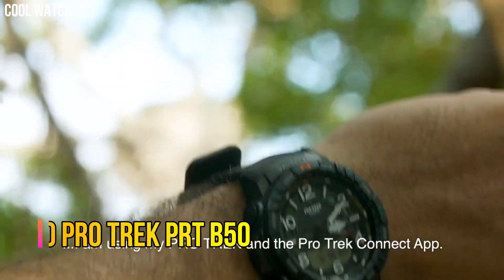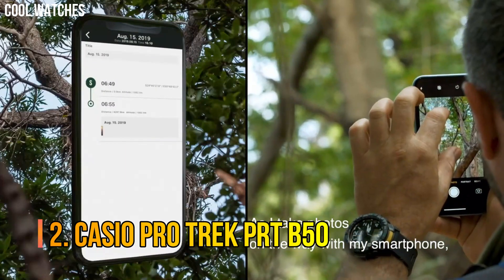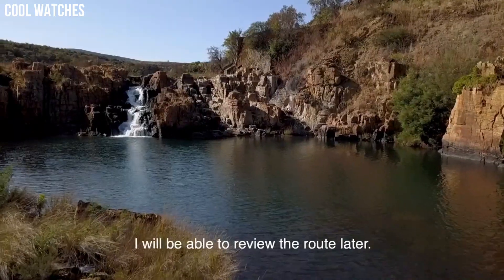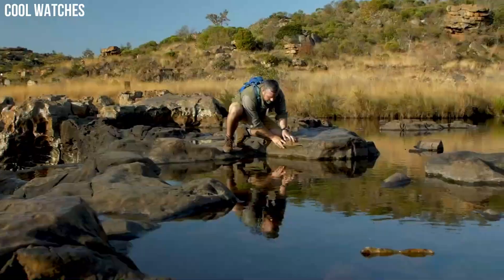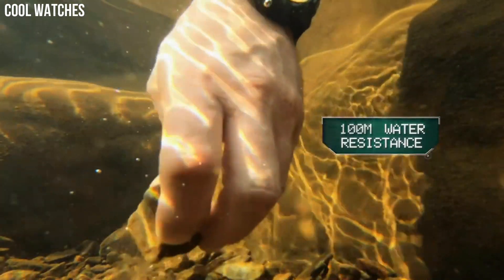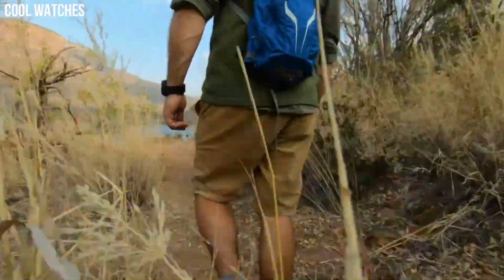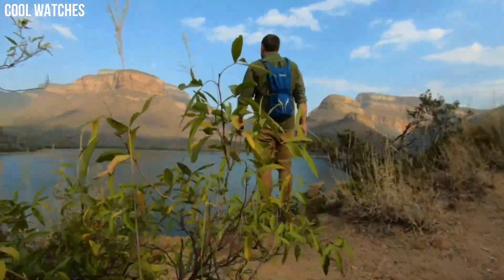Number 2. Casio ProTrek PRT-B50. 3 sensors that detect compass bearing, barometric pressure, altitude, and temperature, plus an accelerometer for counting steps. They also come with smartphone link functions linking to the ProTrek connected app. The watch is reset regularly four times a day by the smartphone to show both home time and world time correctly.